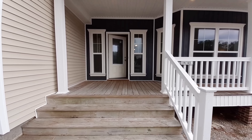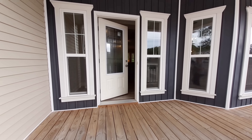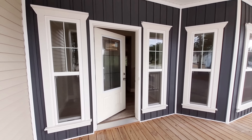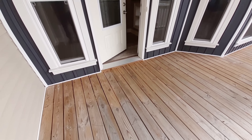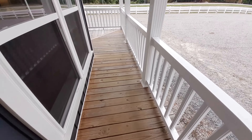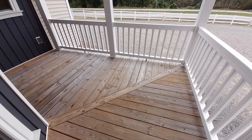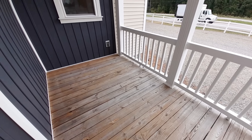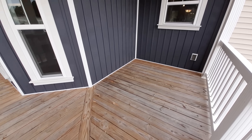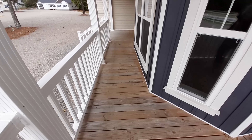So before we even go in, look at this beautiful entrance. I really like the colors they used and the way it stands out. Nice front porch here, so you can really get out of the rain or just come down, put yourself a rocking chair or a porch swing or something like that, and just sit down and enjoy the evening or the morning.